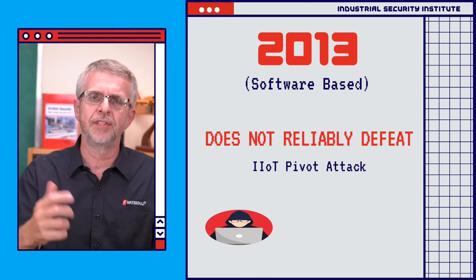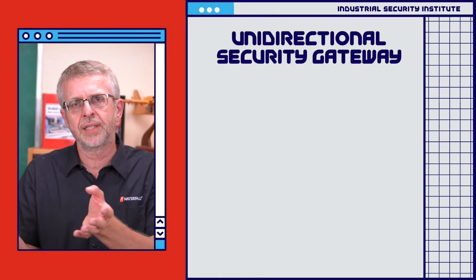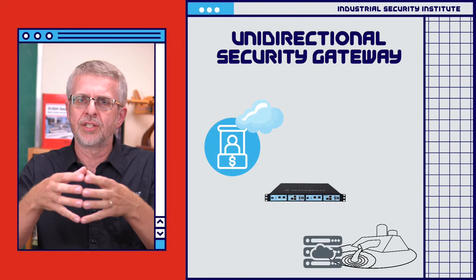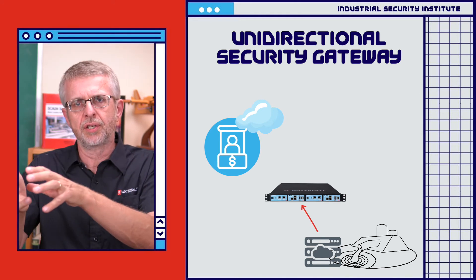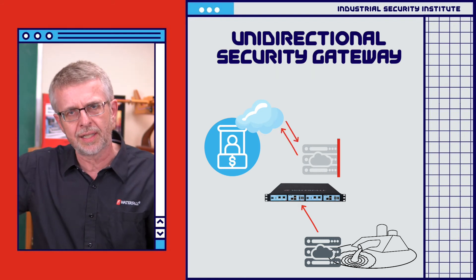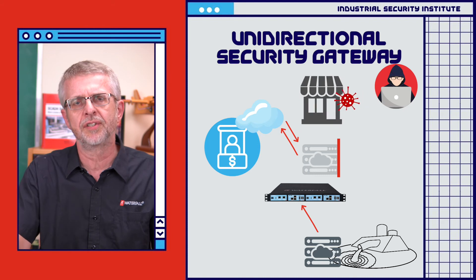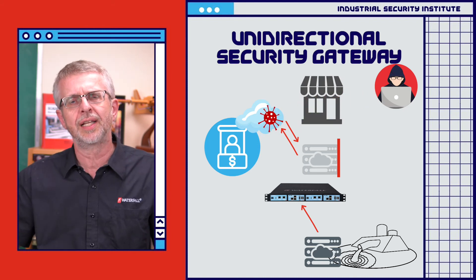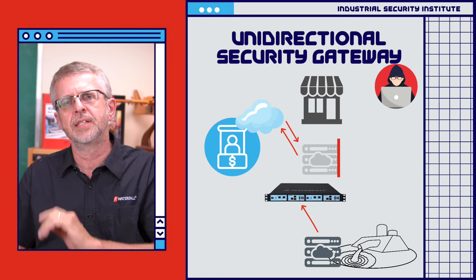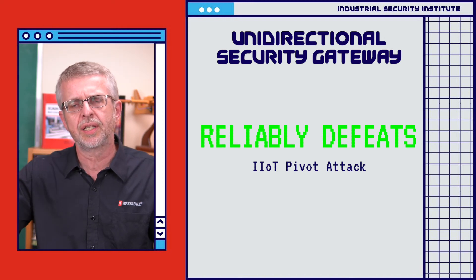On the unidirectionally protected network, nothing from the cloud can get back into the industrial network. The edge devices can report to the unidirectional gateway and be replicated out so replicas can report to the cloud — the cloud can have all the big data analytics it wants — but nothing gets back in. So even if attackers pivot through a poorly defended third party and into a poorly defended cloud vendor, there's no way for that cloud vendor to send attack information through the one-way device into the edge devices in the industrial network. The unidirectionally protected security program does reliably defeat this industrial Internet pivoting attack.